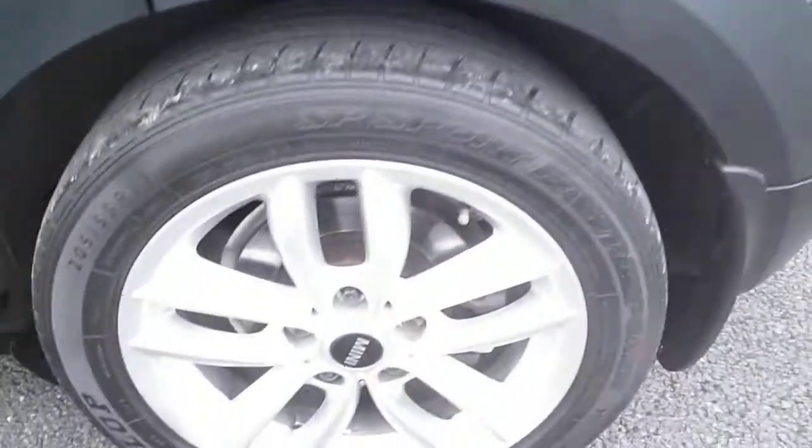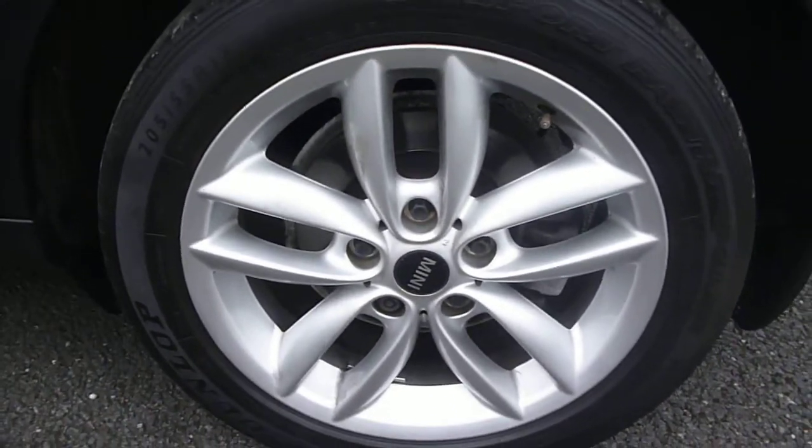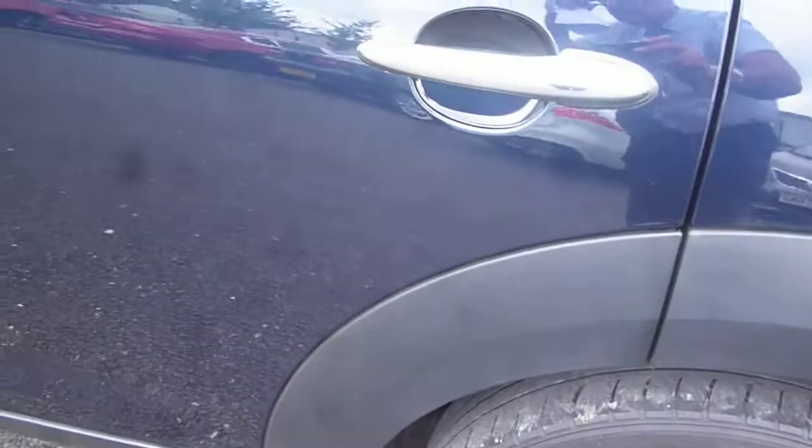Round to the rear quarter on the nearside — again, a very fine little mark here which will flatten and buff out. The nearside rear alloy is all okay. To the nearside rear door, just one or two very small little chips, but nothing of real note.